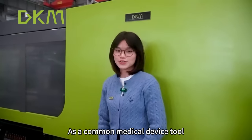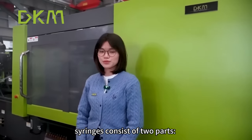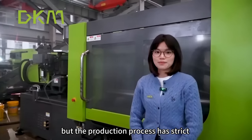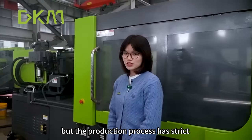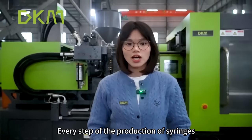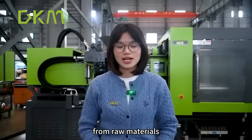As a common medical device, syringes consist of two parts: a simple syringe and a piston rod. But the production process has strict requirements for precision, cleanliness, and sealing. Every step of the production of syringes, from raw materials onward, must meet these standards.